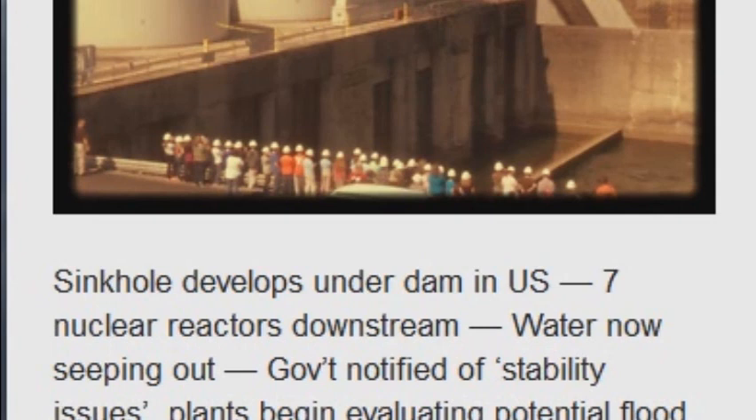A sinkhole and seepage of clay particulates into the water at Boon Dam is near the bottom of the structure on the river side of the dam. TVA employees are working around the clock to find the cause of the sinkhole and the source of the seepage. The seepage into the waterway is not a common occurrence, said McCormick. They do not have a definite timetable for finding the source of the seepage.